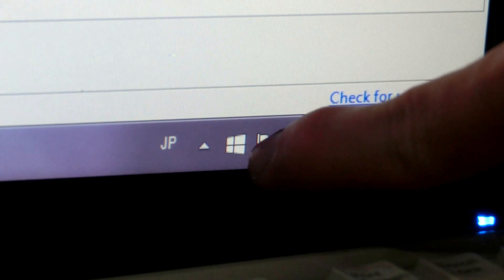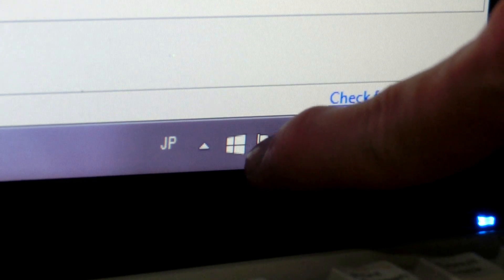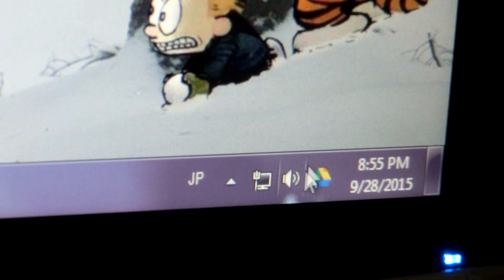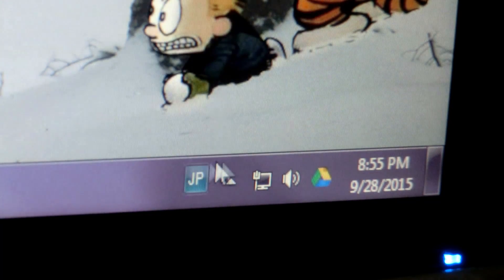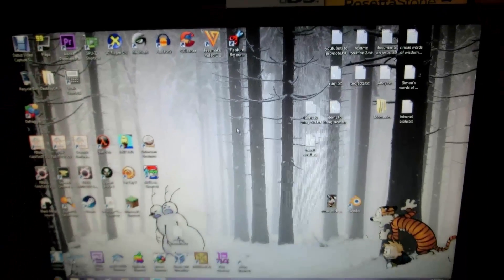Let's restart the computer and see if the icon nagging you about updating to Windows 10 will go away. And look at that — no Windows 10 naggery down there! Nothing in there — awesome. So there we go: I removed the Windows 10 update, saved 10 gigabytes of hard drive space, and didn't mess up Windows 7. Hope you guys enjoy this video, thanks for watching!